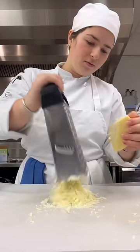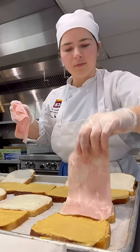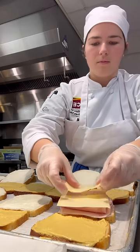With that done, the next part was to assemble the sandwiches. One side of the bread gets Dijon mustard and the other gets bechamel. Then we layer slices of ham and gruyere cheese.